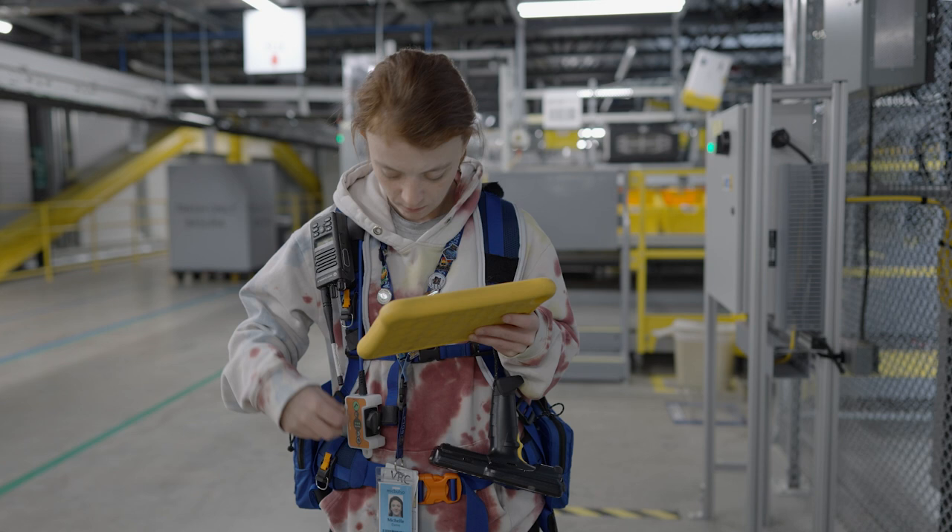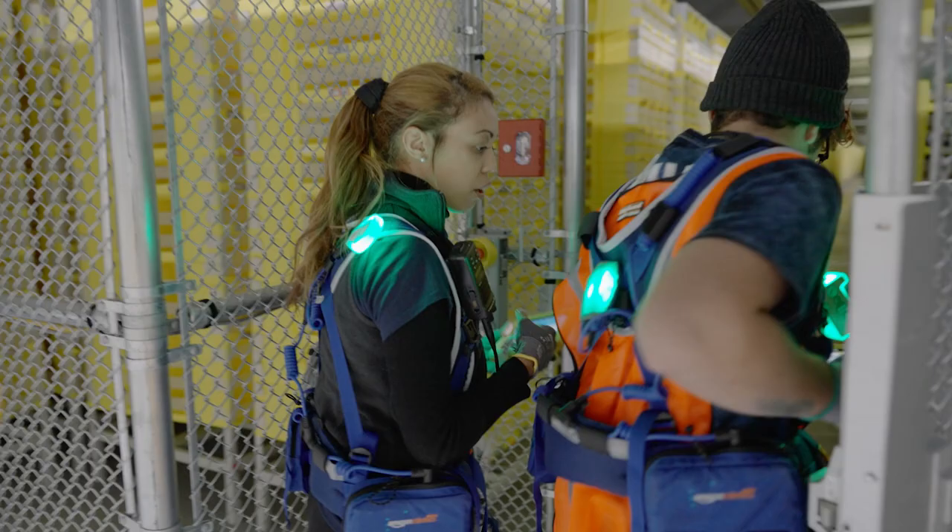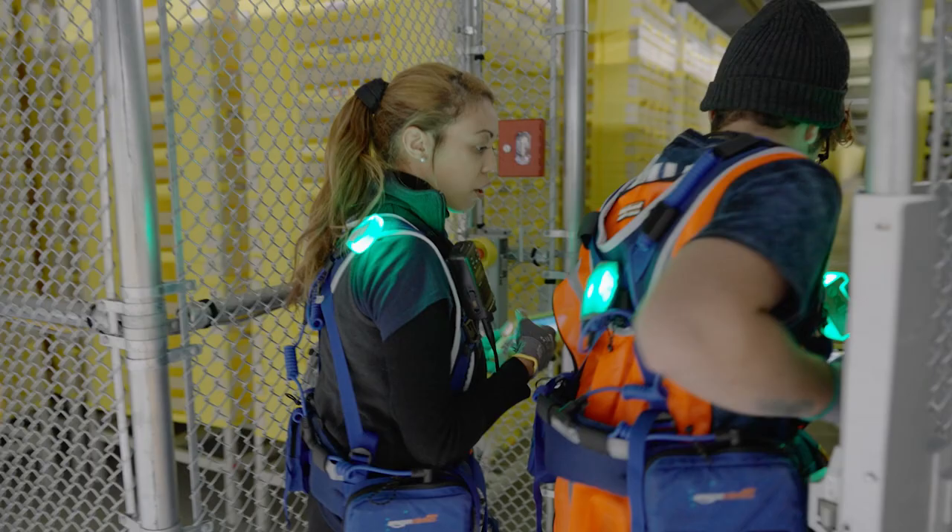The VR FAST and UP training consists of two programs. FAST stands for Floor Access Safety Training and is a certification program for anybody who enters, navigates, and exits the Amazon robotic floor.